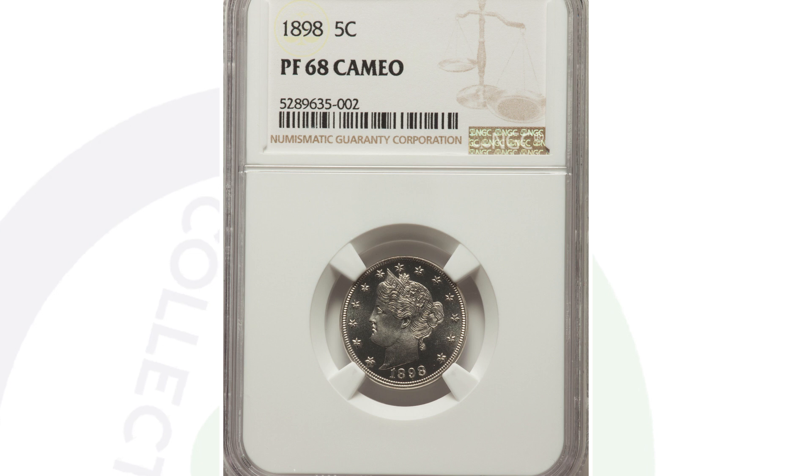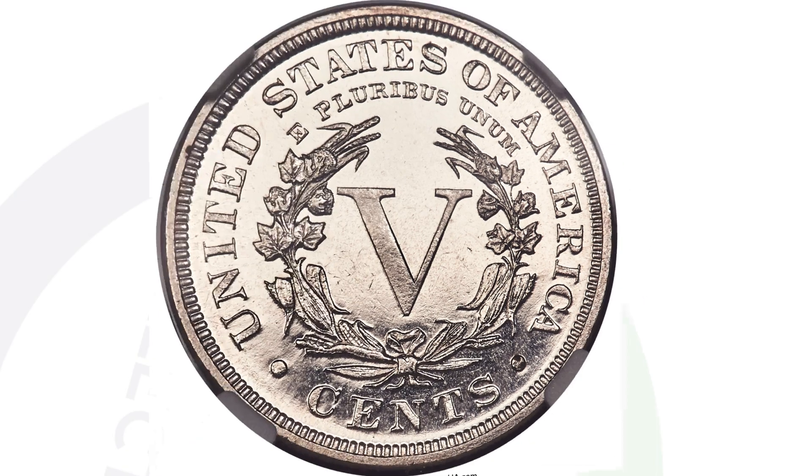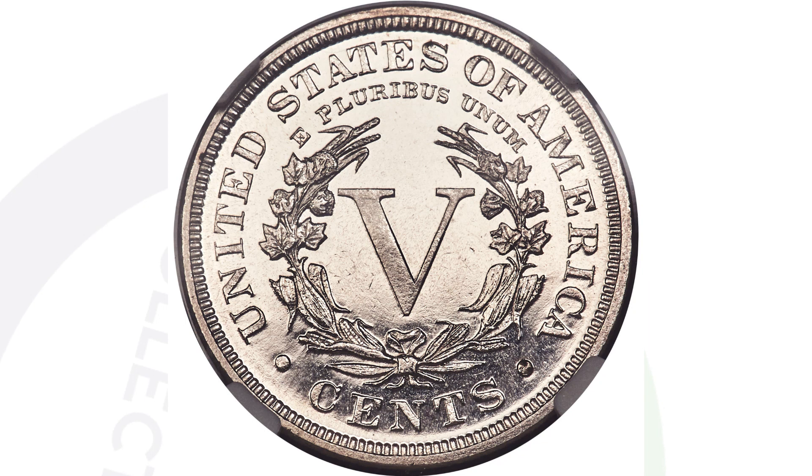In 1898 we also have the proof V-Nickel. Proof coins are much shinier and more detailed, with that mirror-like finish. This coin in phenomenal condition, graded Proof 68 Cameo, sold for over $5,500 at auction.